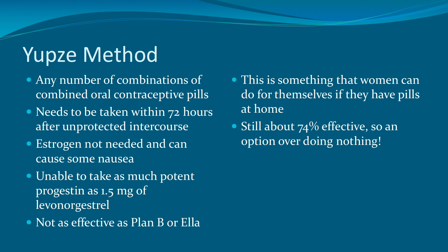There is another form of emergency contraception called the Yuzpe method, which is a combination of regular combined oral contraceptive pills. This also needs to be taken within 72 hours after unprotected intercourse. Unfortunately, these combined pills do contain estrogen, which is not necessarily needed here and can cause some nausea. Patients are also unable to take as much potent progesterone as the 1.5 milligrams of levonorgestrel, and therefore it is not as effective as Plan B or Ella. But it's something women can do if they have a pack of pills at home, and it is still about 74% effective — better than doing nothing.